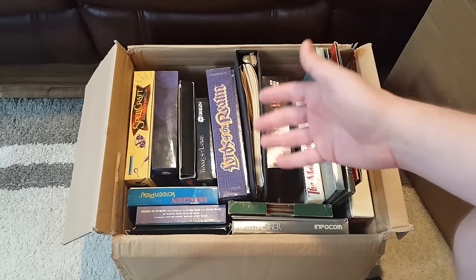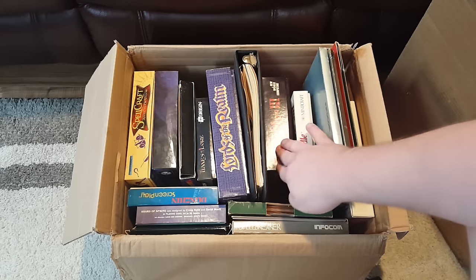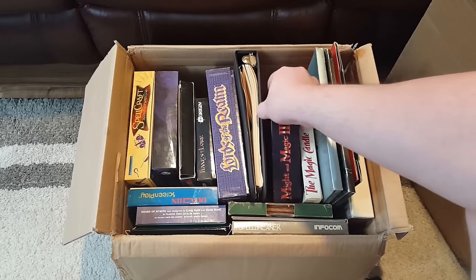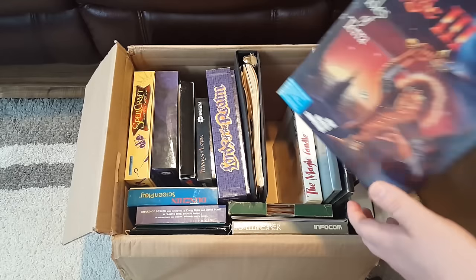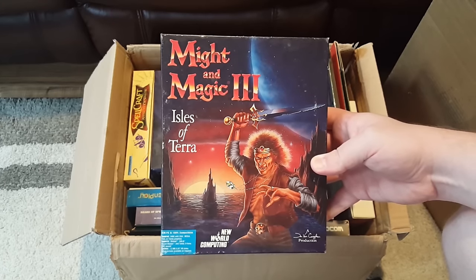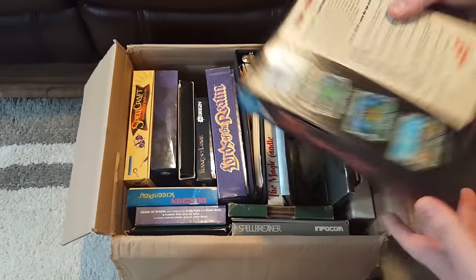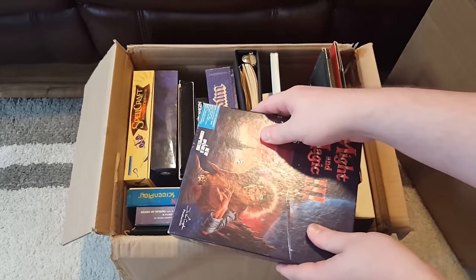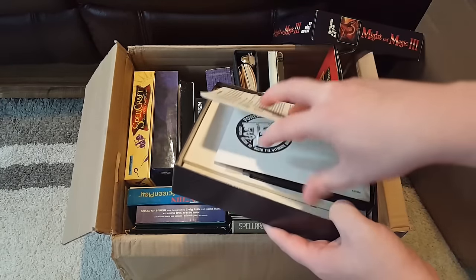This all comes from one generous viewer of mine, going by Jackson. Thank you so much yet again. He sent me all of this stuff; apparently it belonged to his father back in the day. It was just hanging around for decades, and he was going through it and was like, 'I don't know anywhere else, it's just gonna go to you if you want it.' So he sent me a huge, massive list of stuff, and I picked all the things that were interesting to me and that I didn't already have, such as Might and Magic 3: Isles of Terra by New World Computing.